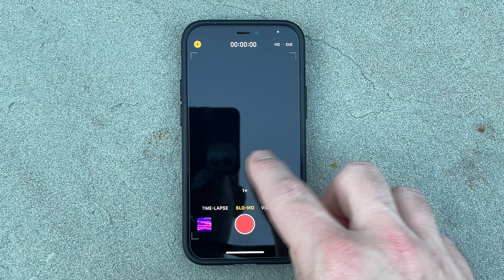It still uses Face ID, which is actually not that bad, but sucks if you're half asleep or wearing a mask. It's got IP68 water resistance, so you can just run it through the dishwasher when it gets too dirty. Yeah, never mind — don't do that.